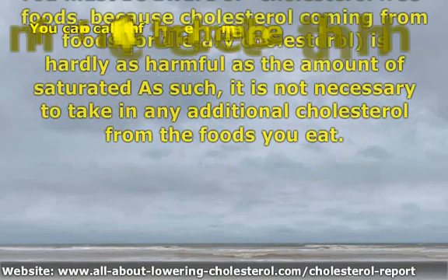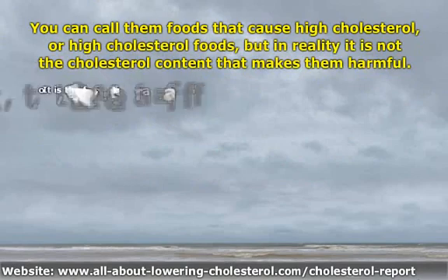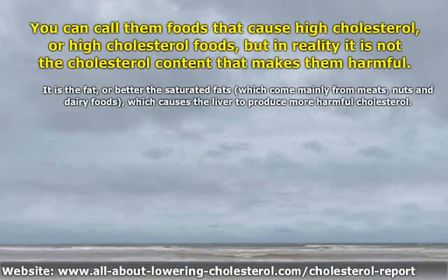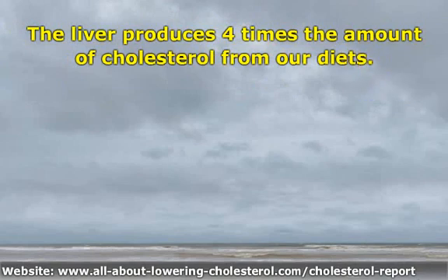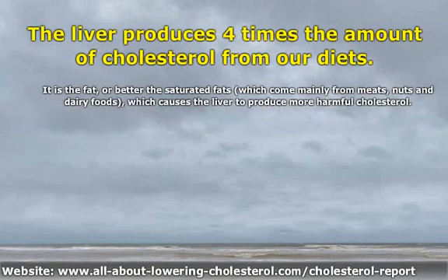You can call them foods that cause high cholesterol, or high cholesterol foods, but in reality it is not the cholesterol content that makes them harmful. It is the fat — or better, the saturated fats — which come mainly from meats, nuts, and dairy foods, which causes the liver to produce more harmful cholesterol. The liver produces four times the amount of cholesterol from our diets. This makes saturated fat much more harmful than dietary cholesterol, and renders dietary cholesterol a quite negligible factor for your high cholesterol levels or cardiovascular disease risk.